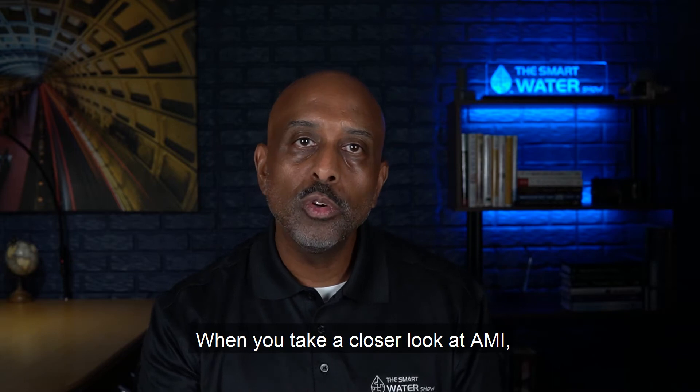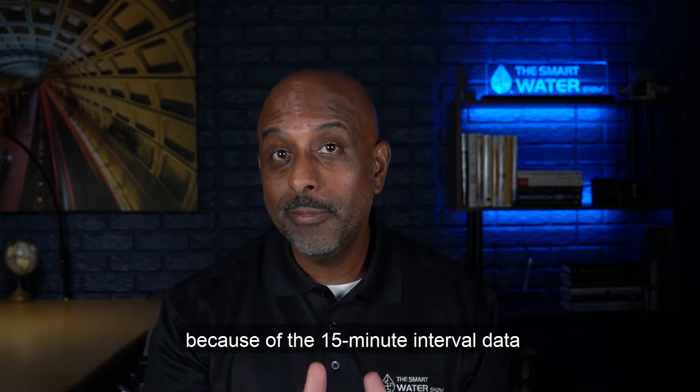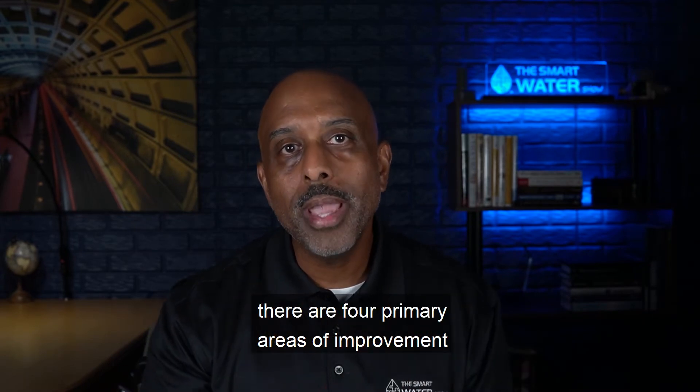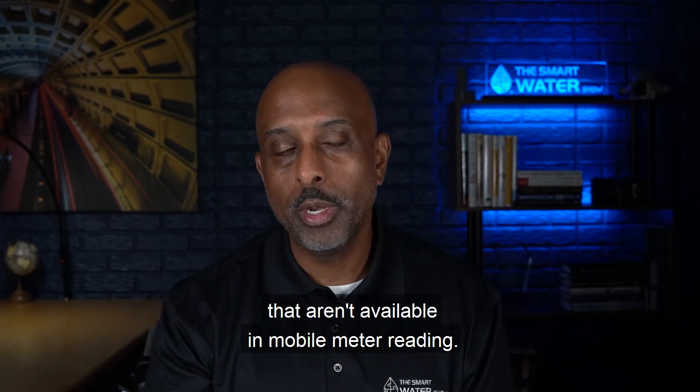When you take a closer look at AMI, or fixed network meter reading, because of the 15-minute interval data that's provided to water utilities, there are four primary areas of improvement that aren't available in mobile meter reading.